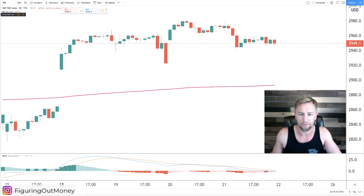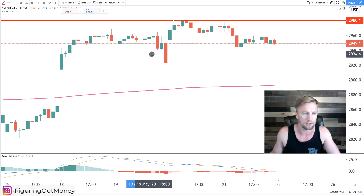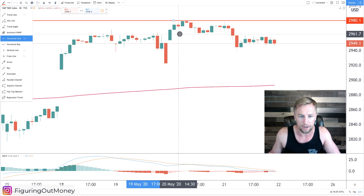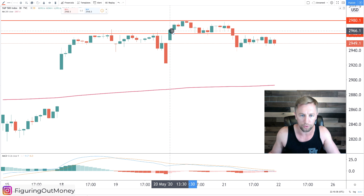Here's the 30-minute time frame. As you can clearly see, there's a big area of resistance right here in this range. I'll go ahead and make that red. It's actually somewhat irrelevant at this point because of the breakdown. This area right here was actually resistance back in this area, and then it broke through, became support, and back-tested it.